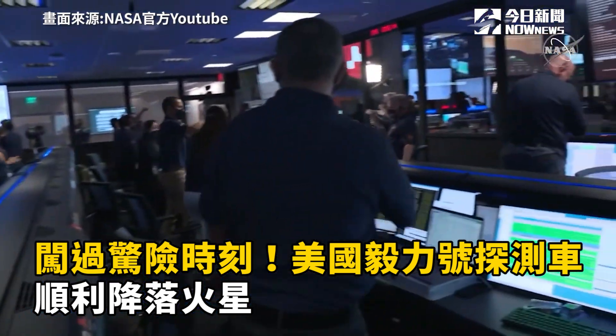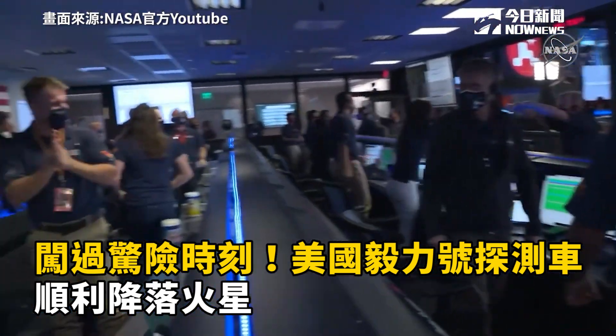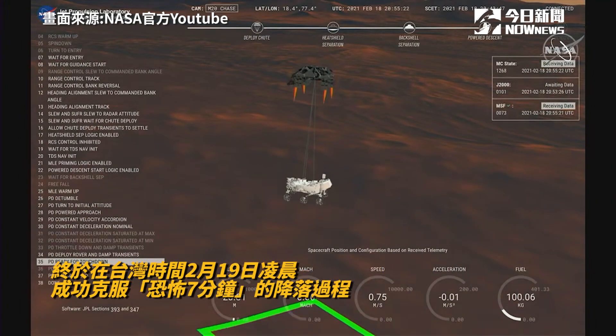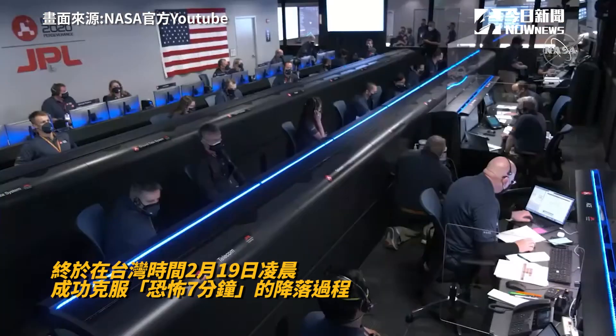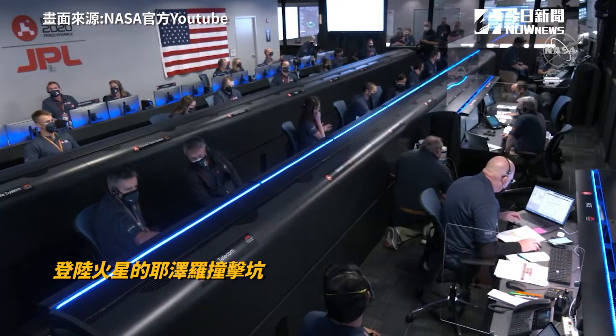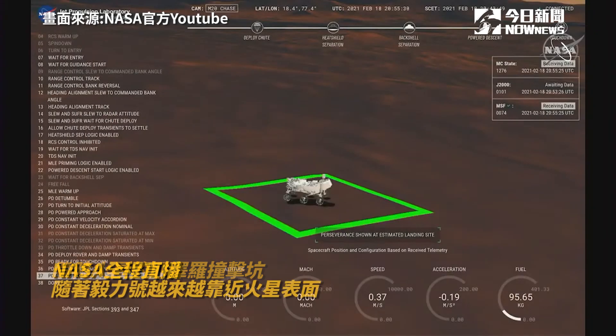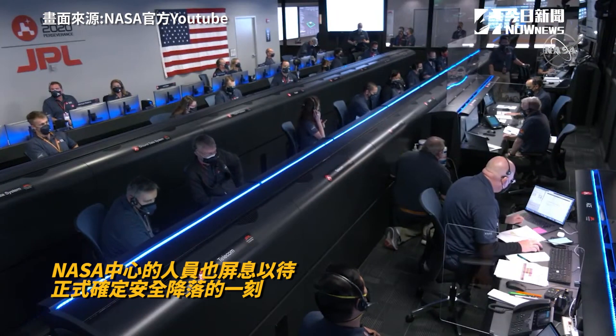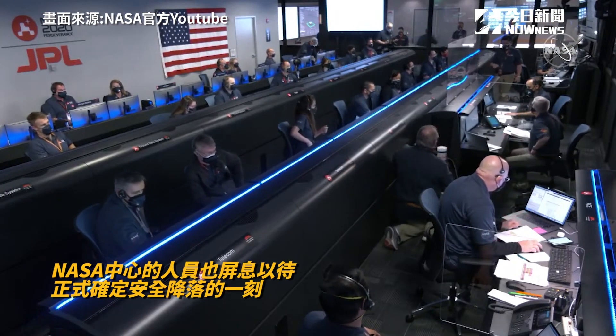At this point, the descent stage has flown away to a safe distance, as expected. Sky crane maneuver has started. About 20 meters off the surface. We're getting signals from MRO. UHF is good.